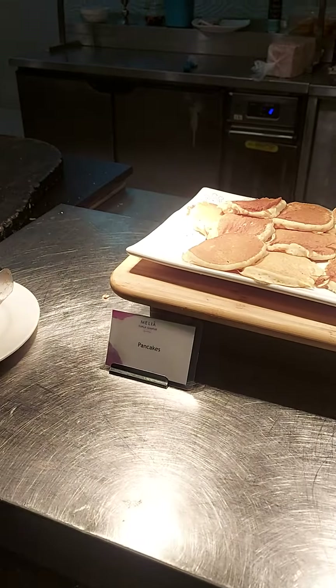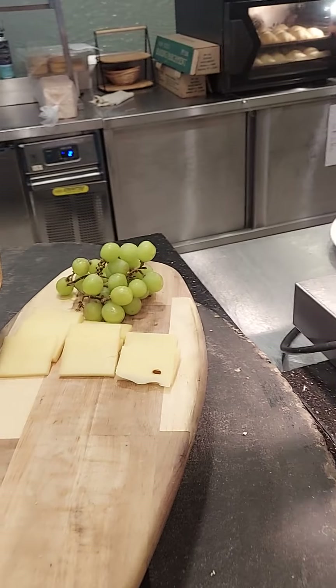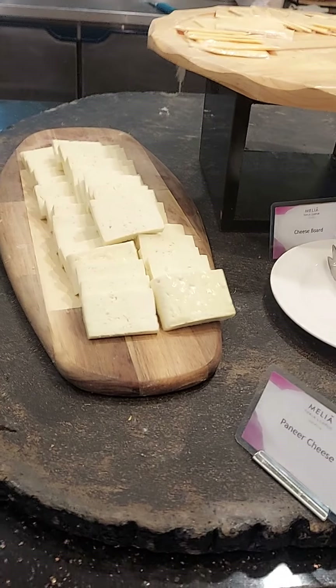So many things are there. Sausages. These are pancakes. This is cheese — cheese board. Pasteurized and non-pasteurized cheese.